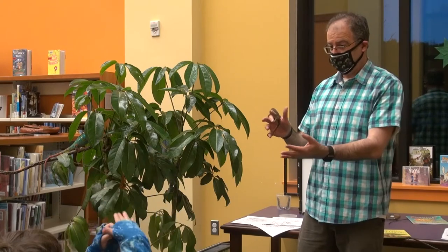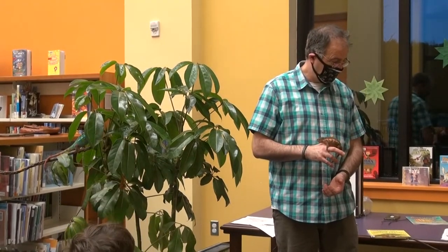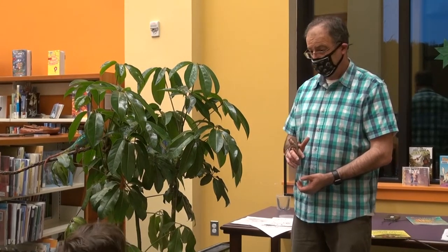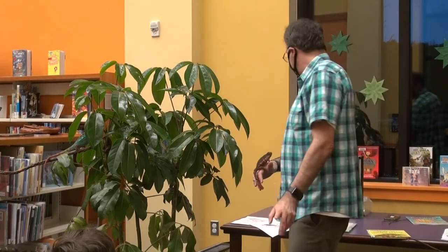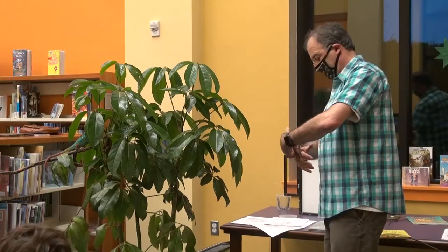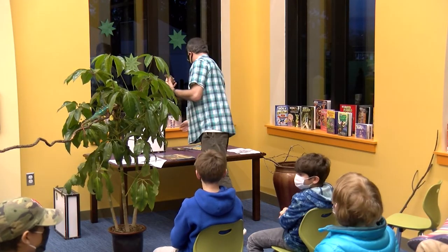Does anyone want to hold one of these? Actually, before we do that, you probably want to see them eat first. I almost forgot the eating part. Luna was nice enough to bring some crickets to feast on. Why don't you hold her while I get the cricket out?